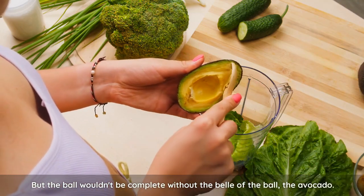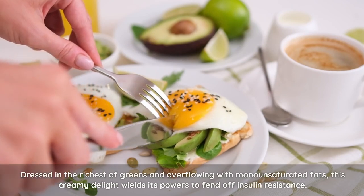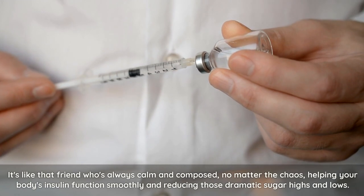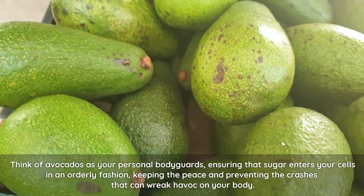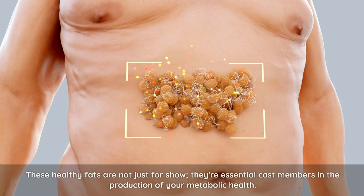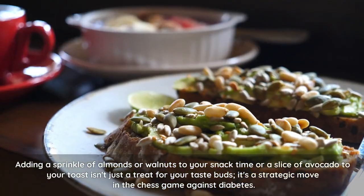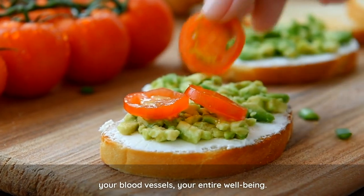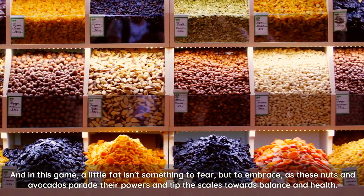But the ball wouldn't be complete without the belle of the ball — the avocado. Dressed in the richest of greens and overflowing with monounsaturated fats, this creamy delight wields its powers to fend off insulin resistance. It's like that friend who's always calm and composed, no matter the chaos, helping your body's insulin function smoothly and reducing those dramatic sugar highs and lows. Think of avocados as your personal bodyguards, ensuring that sugar enters your cells in an orderly fashion, keeping the peace and preventing the crashes that can wreak havoc on your body. Adding a sprinkle of almonds or walnuts to your snack time, or a slice of avocado to your toast, isn't just a treat for your taste buds — it's a strategic move in the chess game against diabetes, picking the right pieces to protect your king, your heart, your blood vessels, your entire well-being.